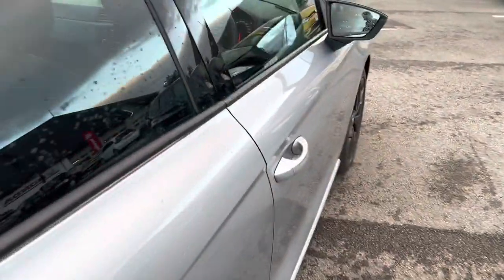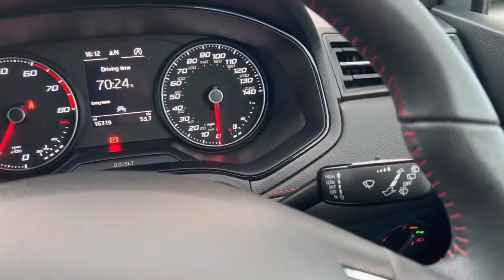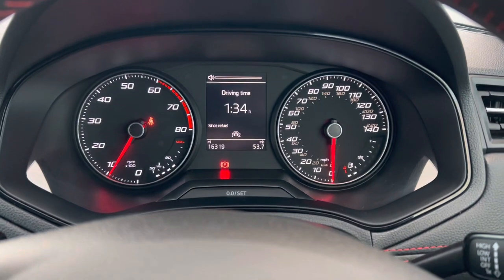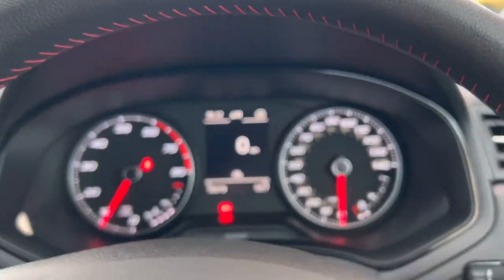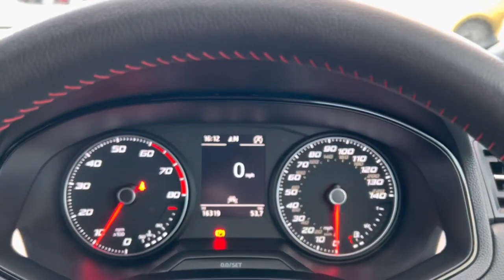I'll just show you the inside of the car. This one's done really low mileage as well — just over 16,000 miles, which is really low. It's just great to be honest.